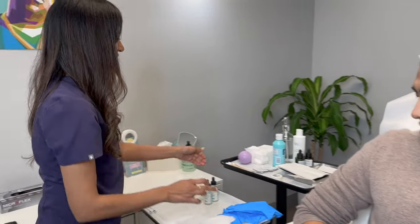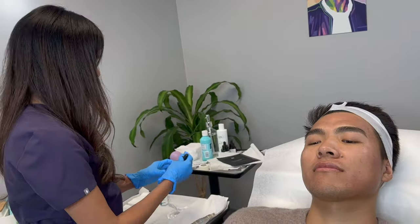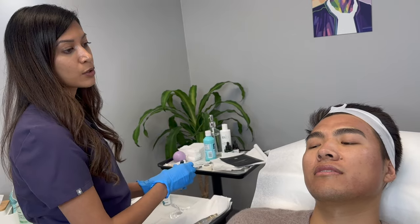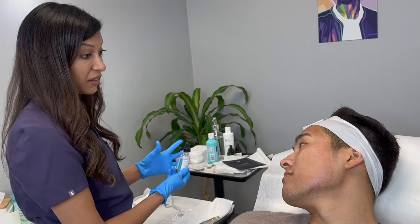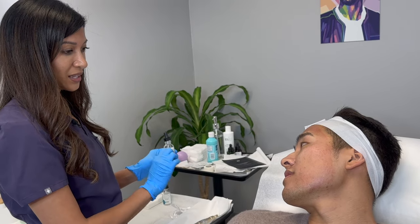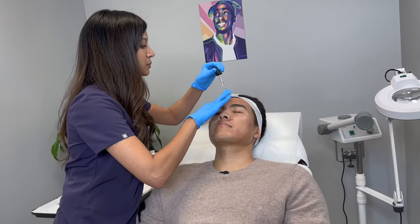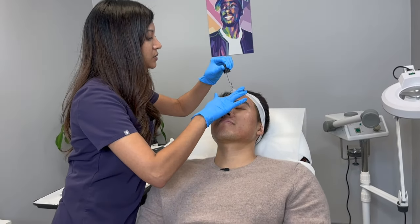Oh yeah, my face — I cannot feel anything. This is our microneedling pen. Is that gold? It is gold. Usually when we do microneedling we use a glide, so the needles don't really stick — they just nicely glide over the skin. I'm going to drop a little bit on the forehead. I always start on the forehead.